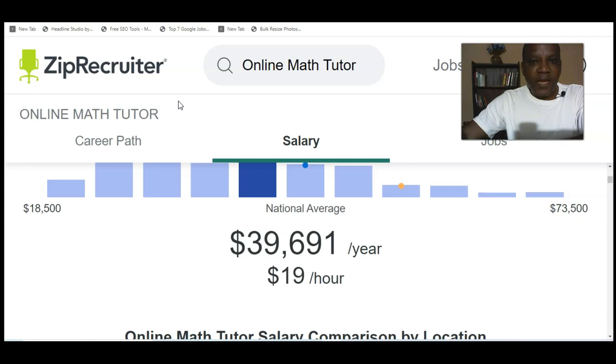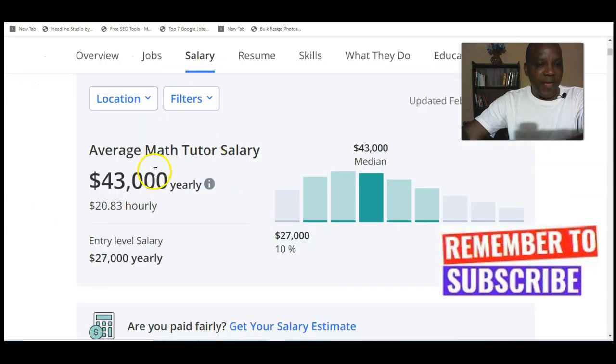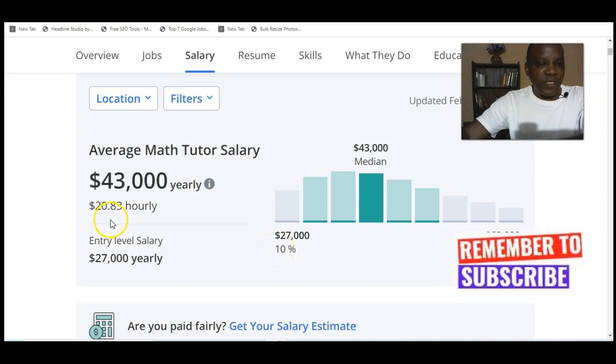From ZipRecruiter, you can make over $39,000 yearly as a math teacher online — that is $19 an hour on average. You can make almost $73,000 at the top end, and the least estimated is $18,000. Another website states you can make $43,000 online, that is $20 an hour. An entry-level can make over $27,000 annually, and the highest according to this website is $68,000 as a math teacher.